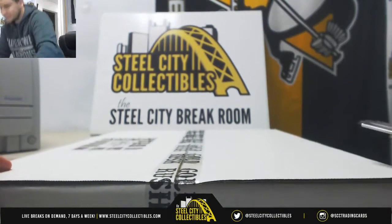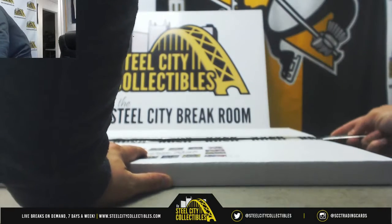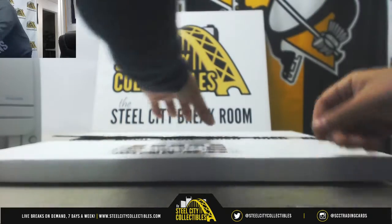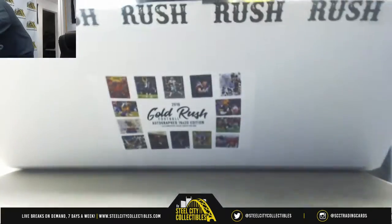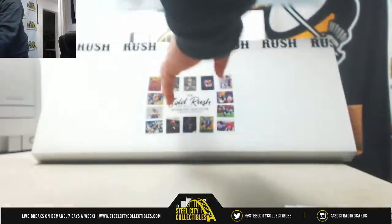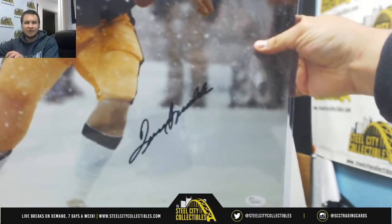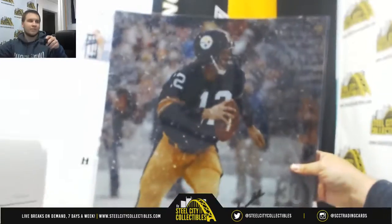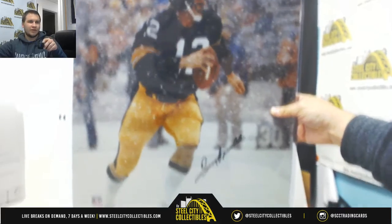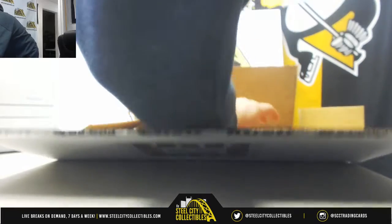Let's see what the 16x20 is. That one's pretty cool — Terry Bradshaw, autographed 16x20. JSA authenticated. Very nice one right there. Put that back under the protection of the cardboard.